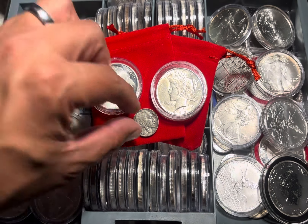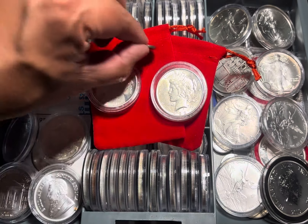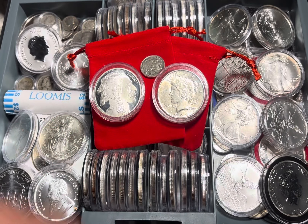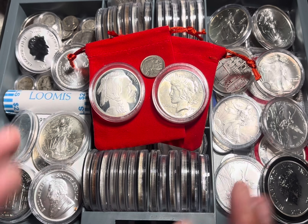I see some people here sometimes mocking silver. Okay, I get it. Those you don't lose money on. This is silver you want to be getting your hands on.